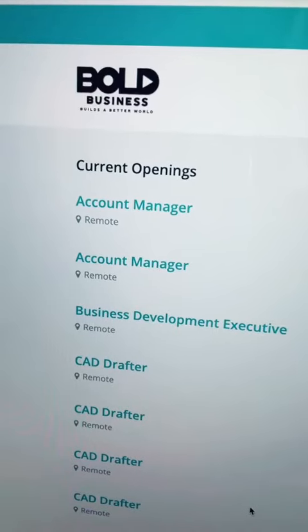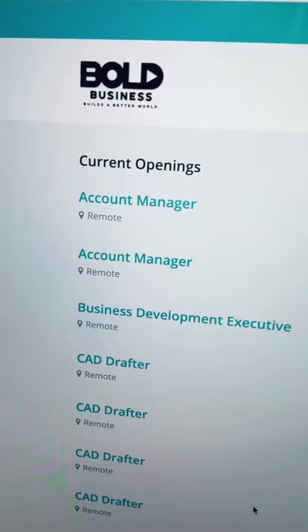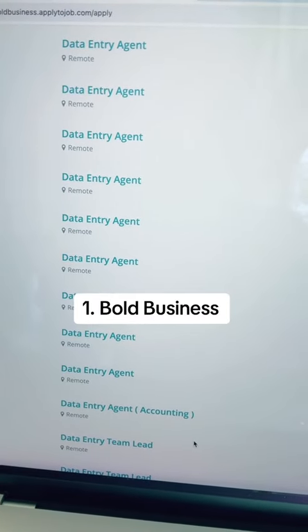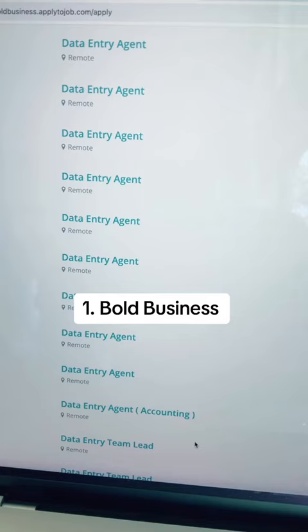If you are looking for a remote data entry job, you'll want to follow along because I have a ton of openings today. The first company you'll want to explore is Bolt Business. They currently have 14 remote job openings for data entry agents.